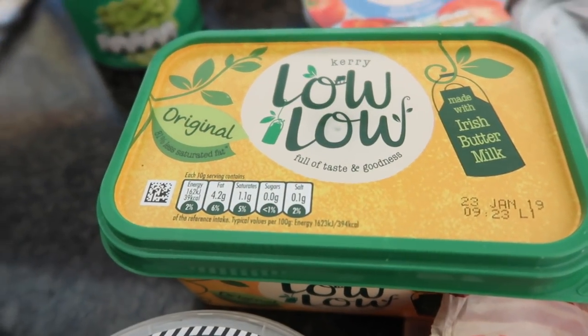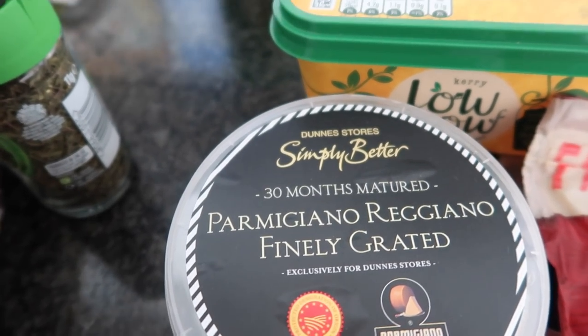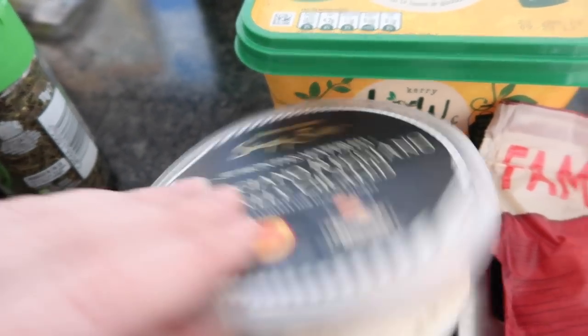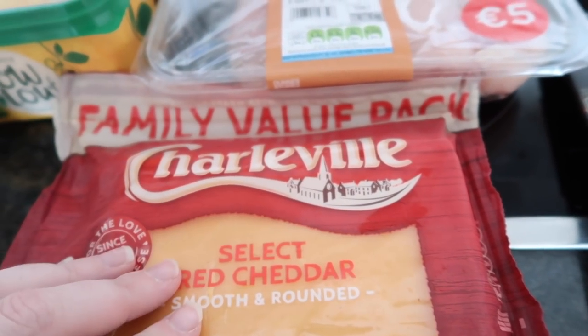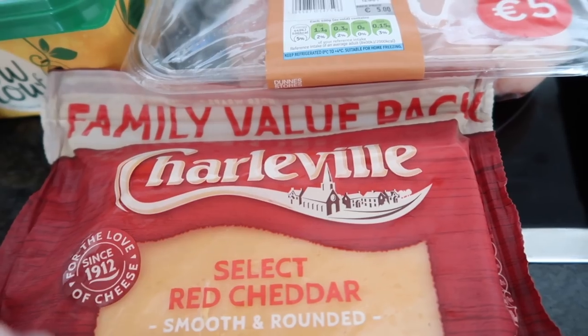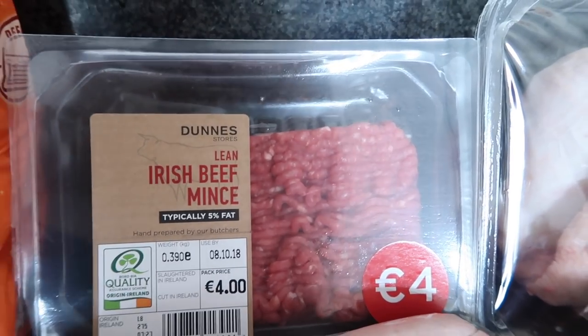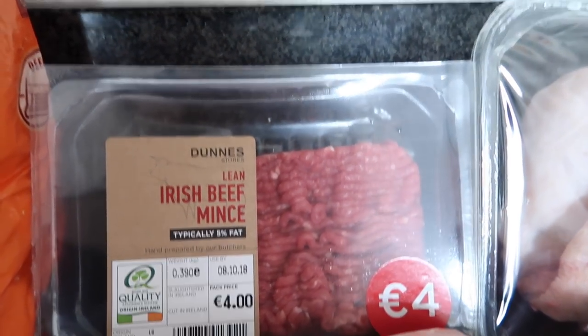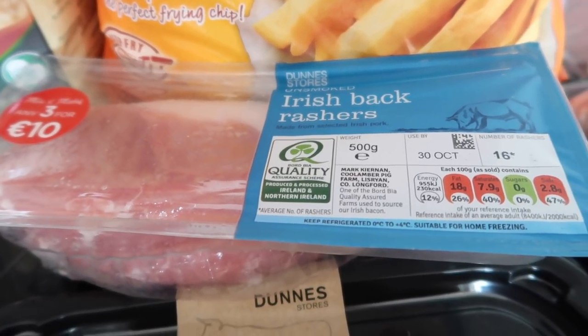Lolo butter was €2. Grated parmesan cheese was €2.99. A block of Charleville cheddar was €3, on special today. A pack of lean minced beef was €4.